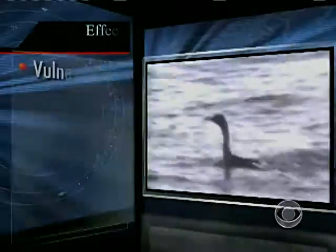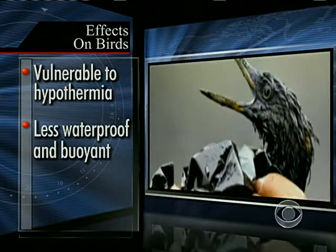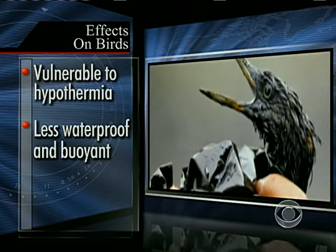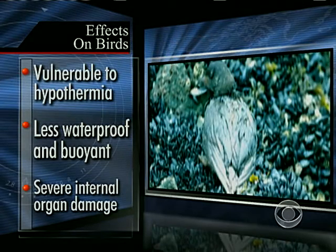Here's what oil does to a bird. It causes feathers to mat and separate, making the birds more vulnerable to hypothermia and less waterproof and buoyant. When they preen their feathers, they swallow the oil, causing internal organ damage and eventually death. The quickness with which we get to them and de-oil them and treat them will depend on whether they recover or not.